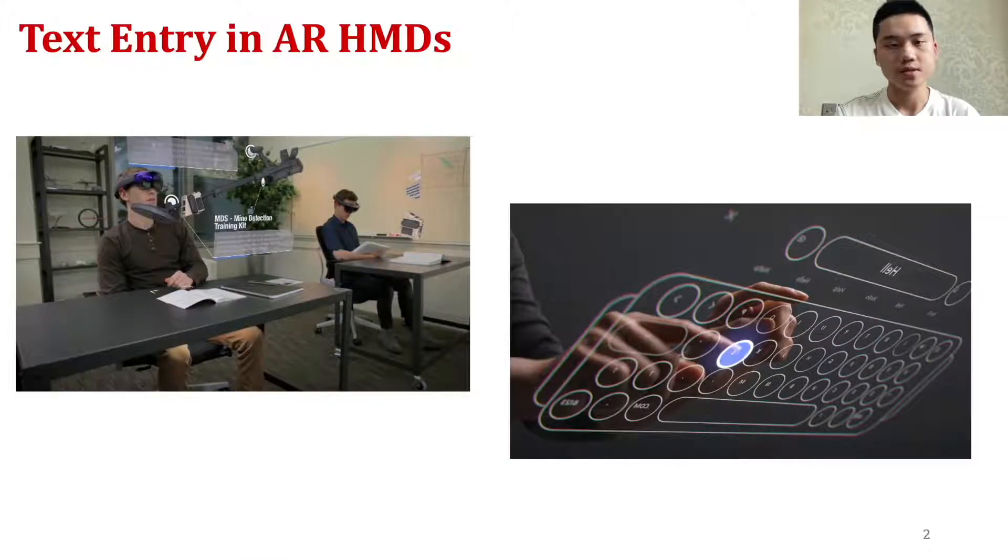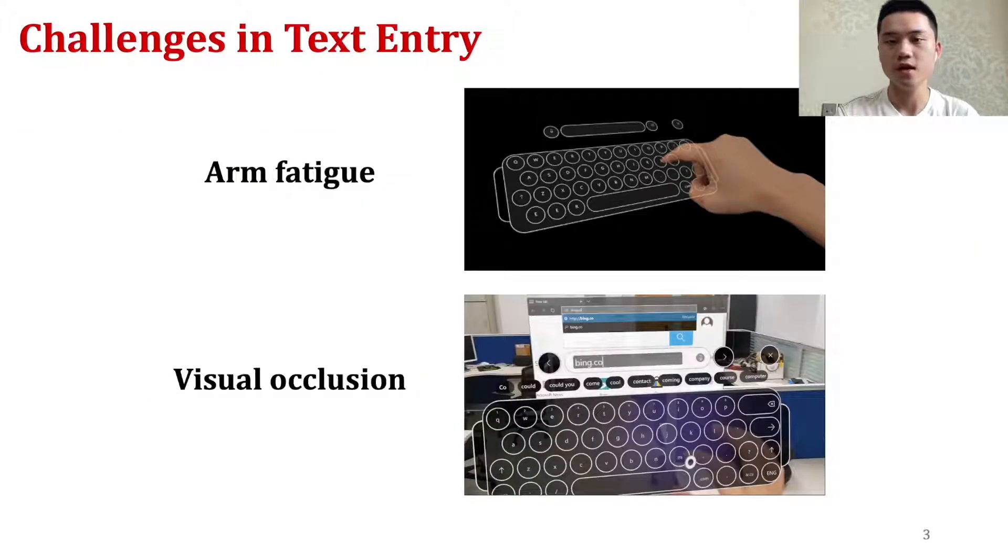Augmented reality head-mounted displays have become more practical and appealing. They can potentially help users complete everyday tasks such as checking emails, browsing information, and doing online chatting. However, in current AR headsets, there are still two main open challenges to overcome for efficient and useful text entry.